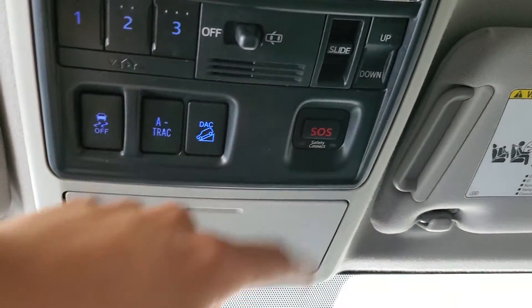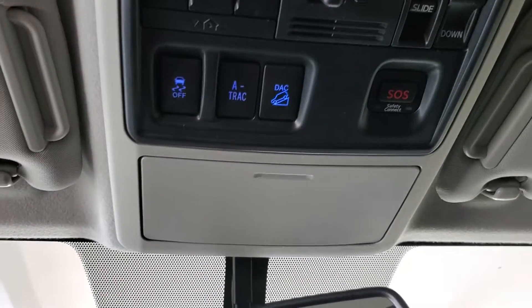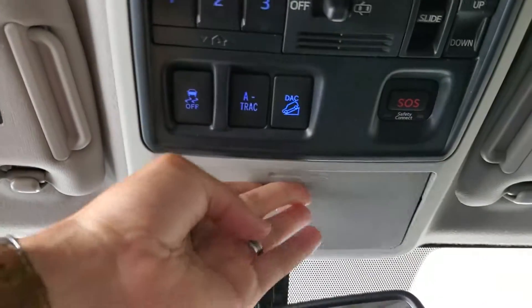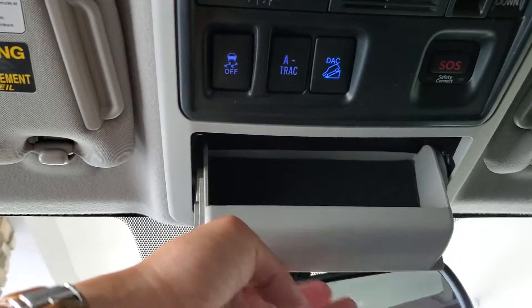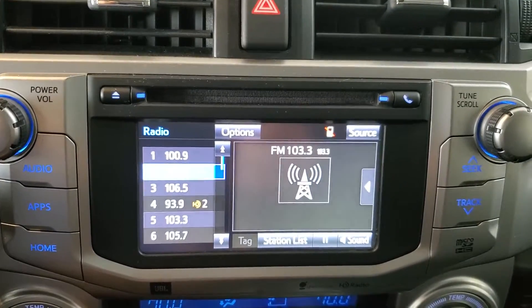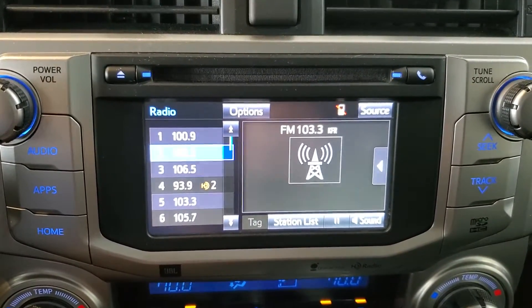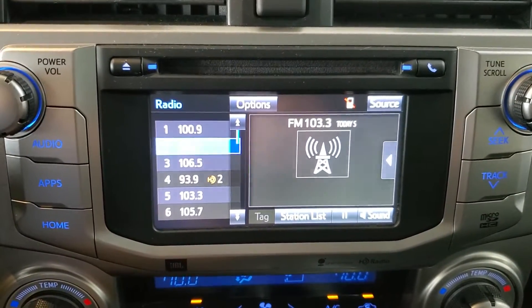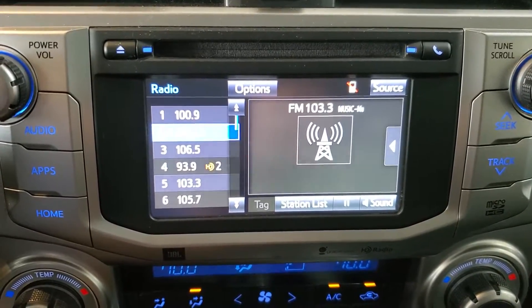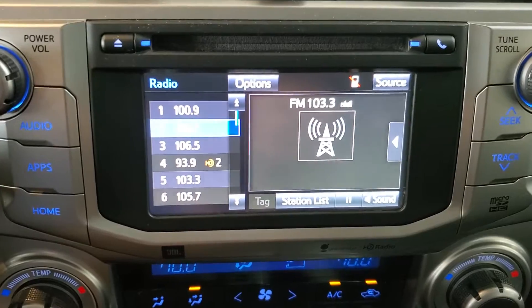Lastly, we have an SOS button through Safety Connect, which is a subscription-based service from Toyota. Those are the primary features of this 2014 Toyota 4Runner Limited. If you have any questions, please refer to us at waltersautos.com or feel free to call 269-375-7008. Thank you.